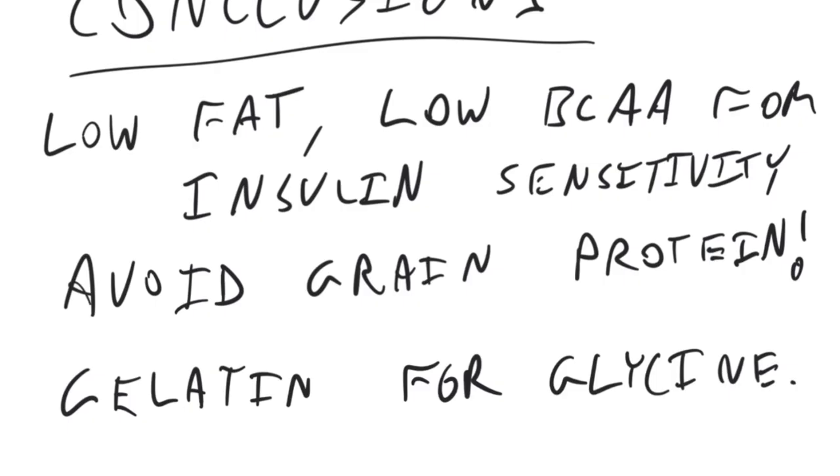So, that Kevin Hall study showed that a very low-fat, very high-starch diet is a good step on the way to an insulin-sensitizing diet. If you want to truly optimize this type of diet, you will want to avoid grain protein. Once you've hit your basic protein requirements for your essential amino acids, fill out your protein budget for the day with gelatin. That's going to give you the glycine you need to help remove unburned fats from your skeletal muscle, and those effects of glycine are going to help you get your insulin sensitivity back.